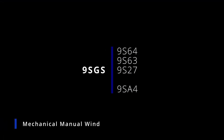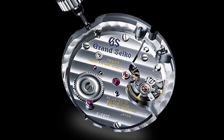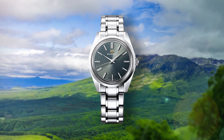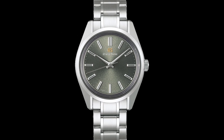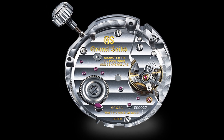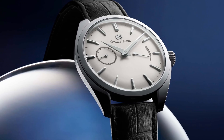The Grand Seiko caliber 9S64 is a manual winding mechanical movement, part of the 9S family of movements, introduced in 2011 as the successor to the 9S54. The 9S64, a three-hand movement, has a better power reserve at about 72 hours compared to the 50 hours on its predecessor, beats at 28,800 vibrations per hour, and accuracy is at around plus 5 to minus 3 seconds per day. The 9S64 comes with 24 joules. Similarly, caliber 9S63, also introduced in 2011, offers a small seconds hand at the 9 o'clock position, a power reserve indicator at the 3 o'clock, and comes with 33 joules.